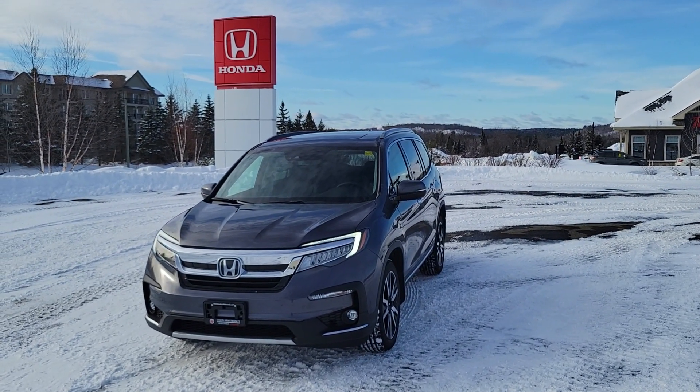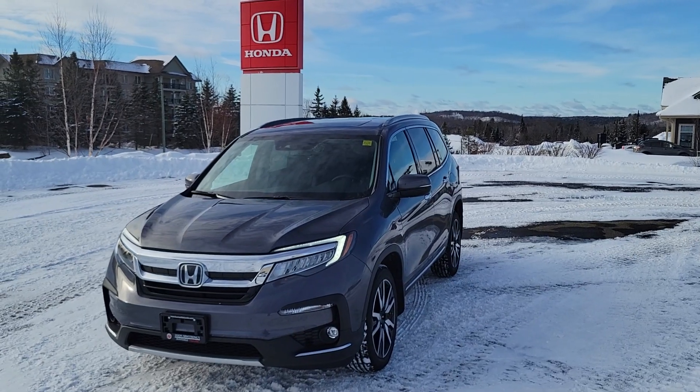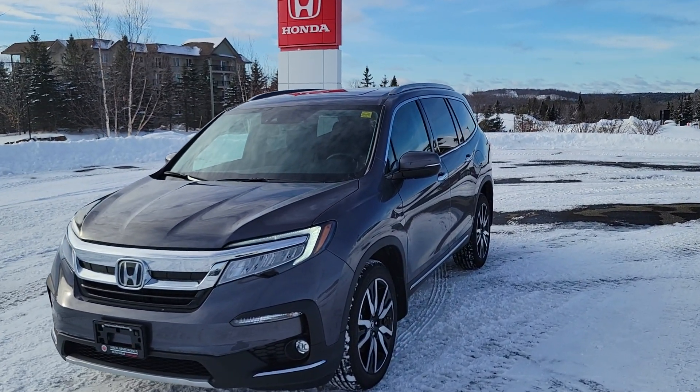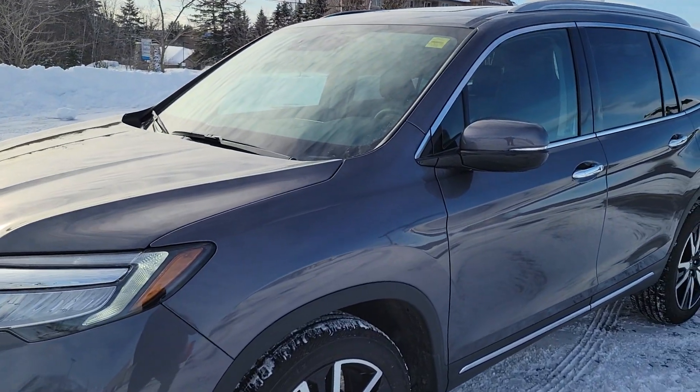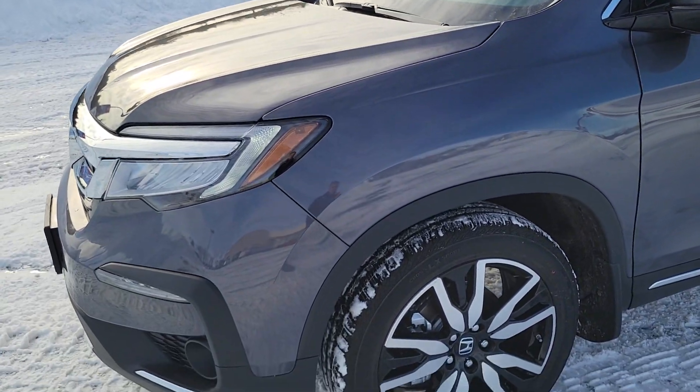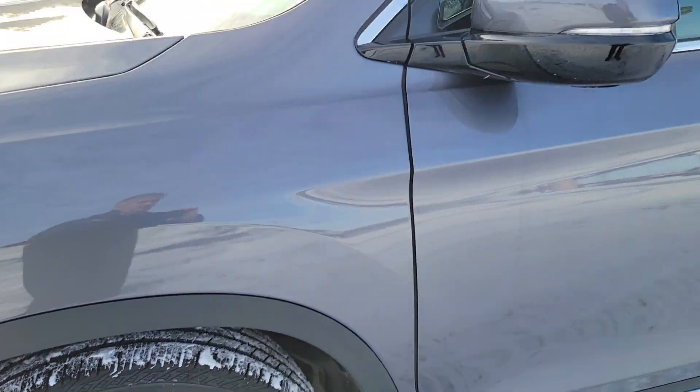Hi Megan, Darwin here from Huntsville Honda. I'm here with one of our last 2022 Pilot Tourings. If you notice, this one is in a modern steel metallic with alloy wheels.